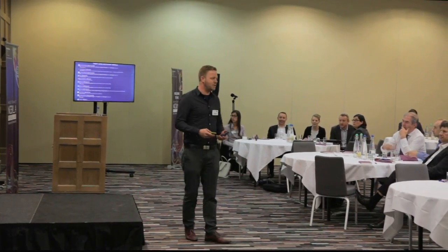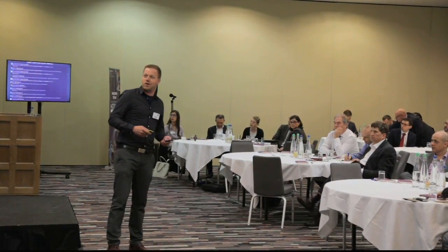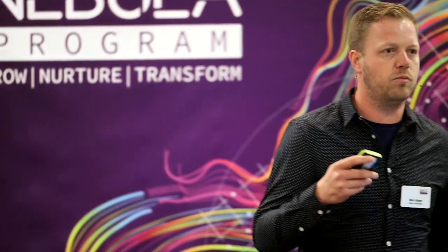I'm Mark Adams from Vision Solutions, glad to be first up after the break. I'm hoping you're all feeling very generous after you've had a bit of food and caffeine when it comes to the voting. I'm the Channel Sales Manager for Vision Solutions for the UK and Ireland. What we're going to be concentrating on today is partnering in cloud and how we can help you make that journey to the cloud for your clients.